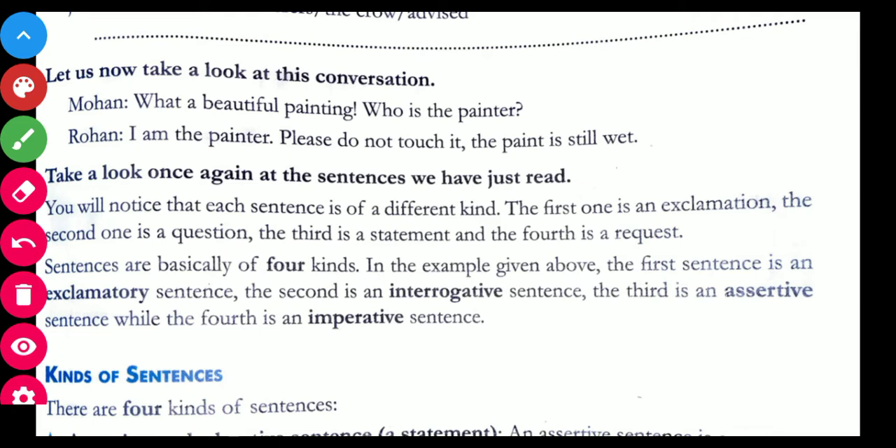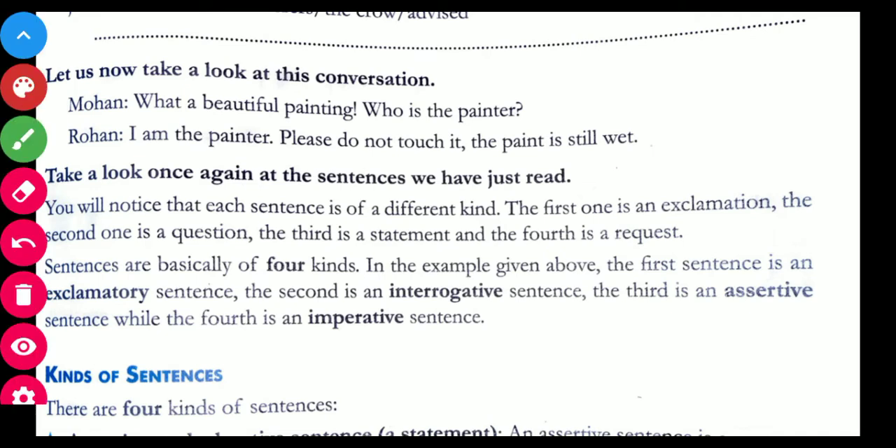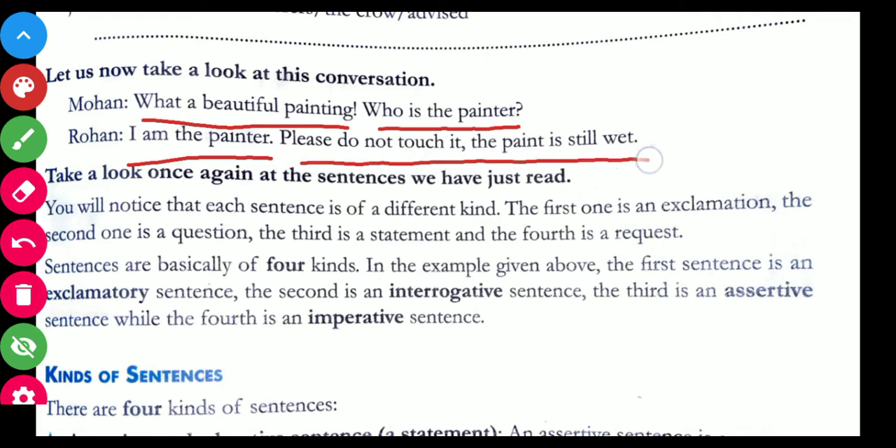Now let us look at this conversation. Mohan says: 'What a beautiful painting. Who is the painter?' Rohan replies: 'I am the painter. Please do not touch it. The paint is still wet.' You will notice that each sentence is of a different kind. The first is an exclamation, the second is a question, the third is a statement, and the fourth is a request. So there are four kinds of sentences, and we can conclude there are four types of sentences.